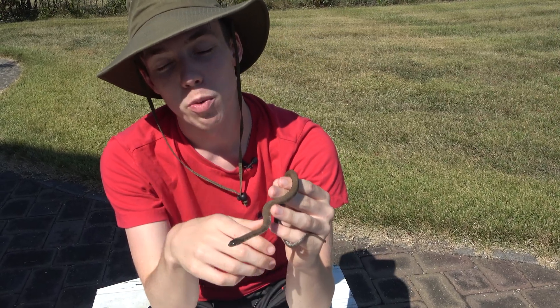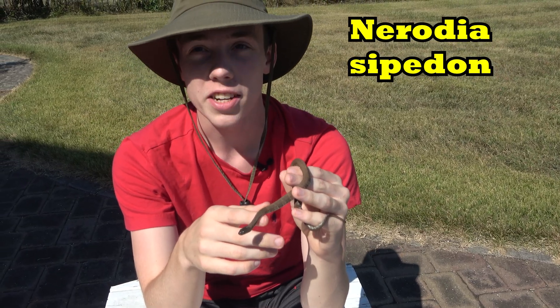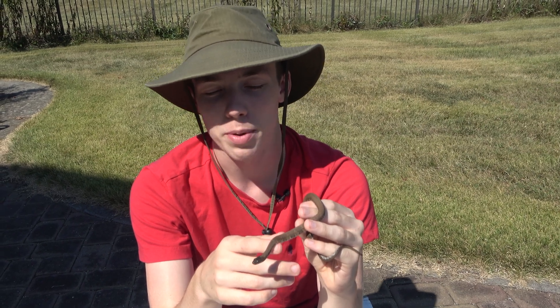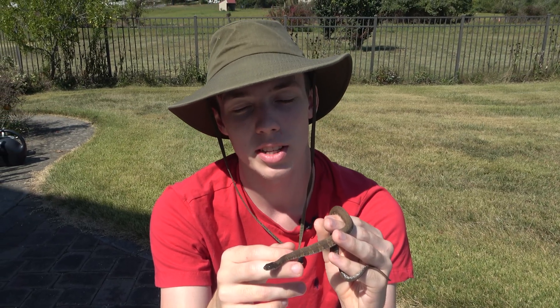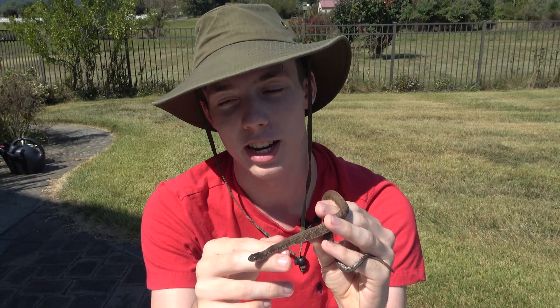The scientific name of the common water snake is Nerodia sipedon. They are from the Eastern and Midwestern United States going out to the Rockies, and have a bit of range in Southern Canada. They live in aquatic areas like swamps, ponds, rivers, lakes, and streams in both mountainous and lowland areas.